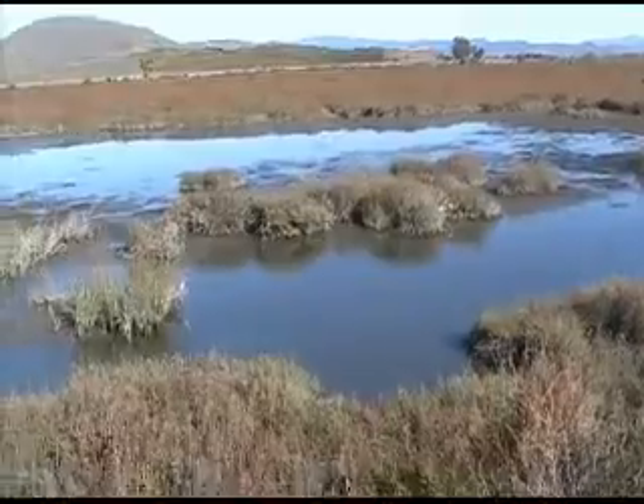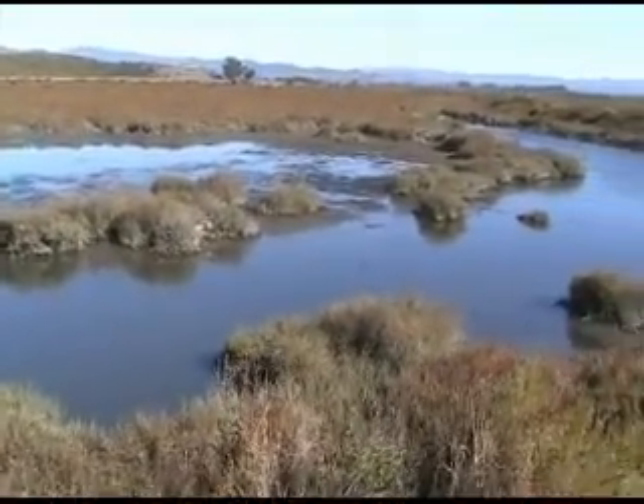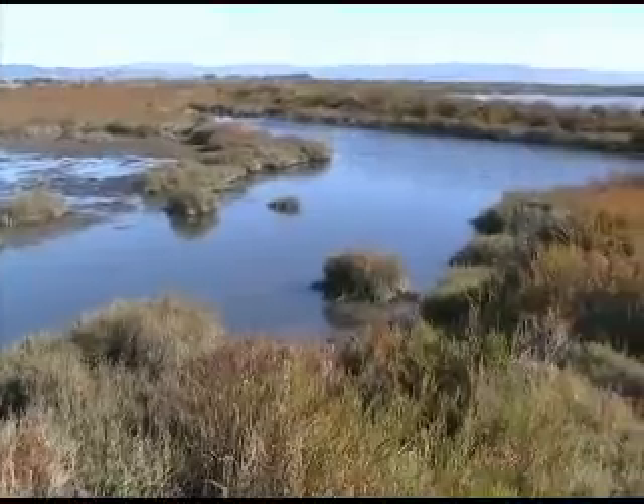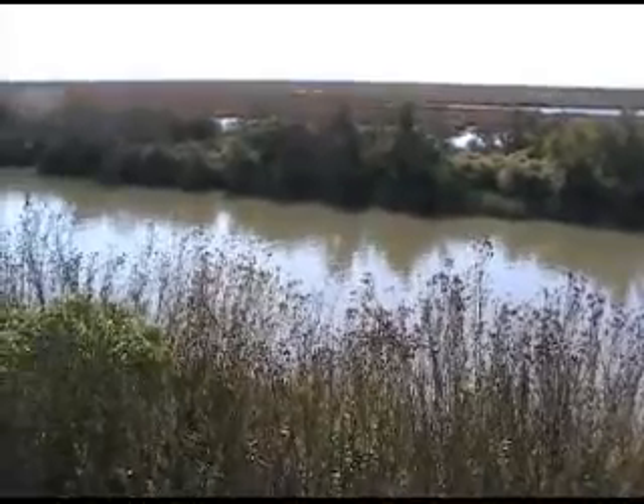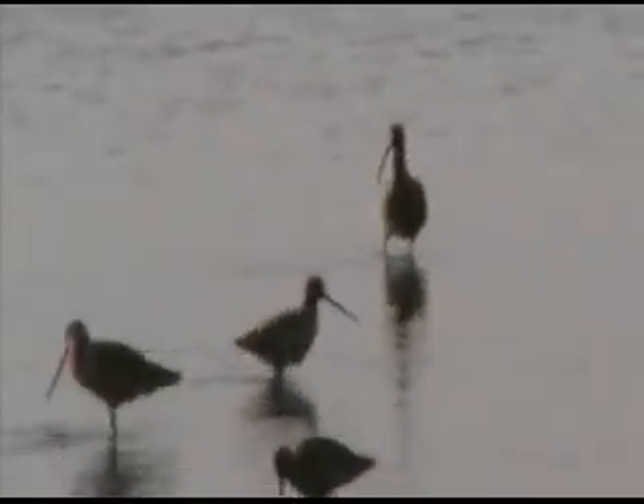One area of the refuge presented a great opportunity. Decades ago, a series of artificial levees had been built on Tubbs Island, which restricted the natural flow of water in and out of the marsh. And because of that, birds weren't able to use this area as they normally would.